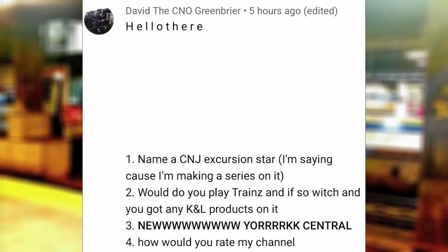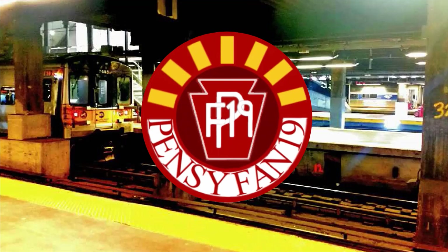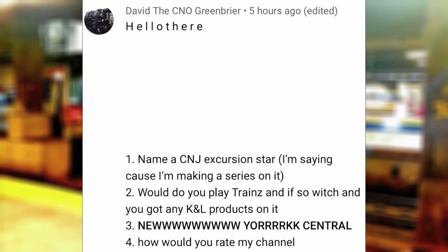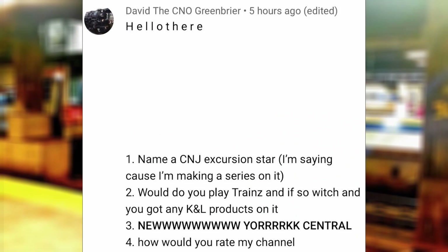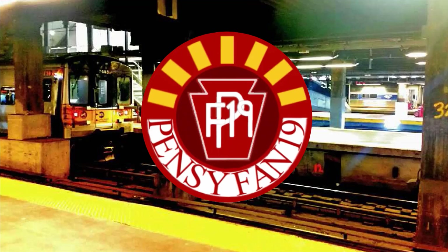Hello there, name is CNJ Excursion Star — I'm staying because I'm making a series on it. CNJ 774 — do you play trains, and if so, which? And do you have any K&L products? No. And TSW2 is not trains. New York Central — Ghosts of the Rails — a great song from a great series.